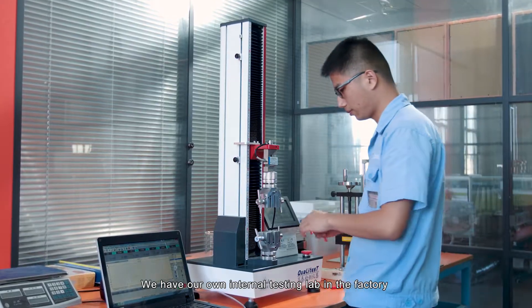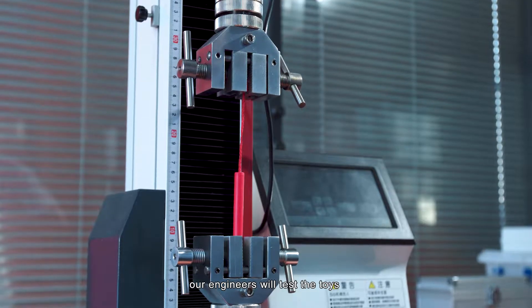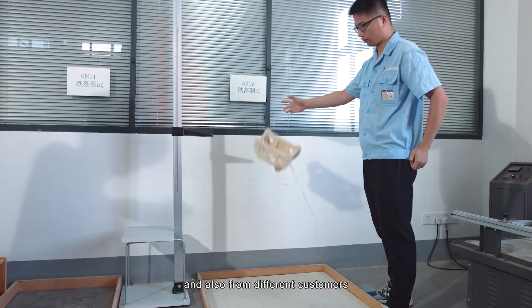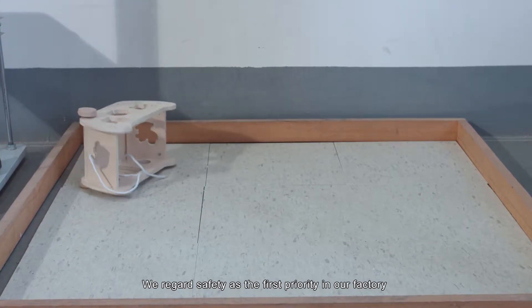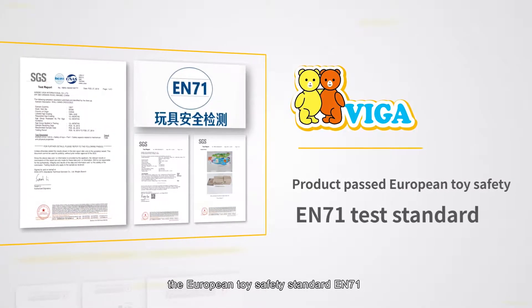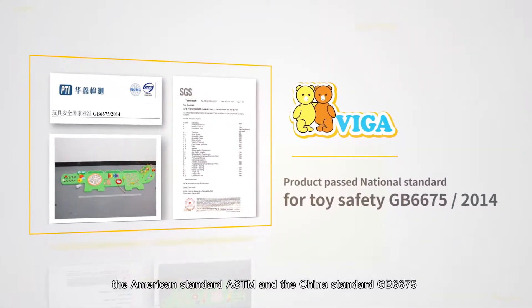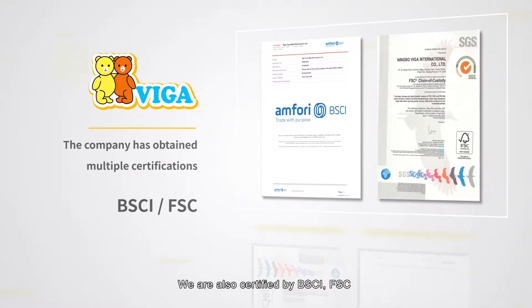We have our own internal testing lab in the factory to ensure the safety of our products. Our engineers test the toys based on different standards from different countries and different customers. We regard safety as the first priority. The entire product series has passed the European toy safety standard EN71, the American standard ASTM.